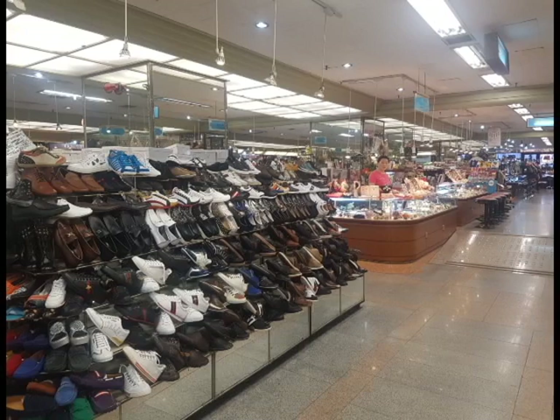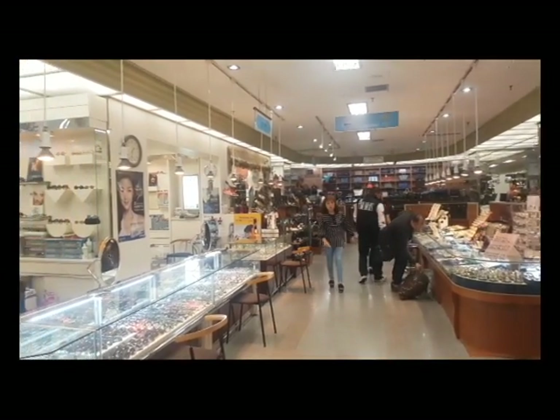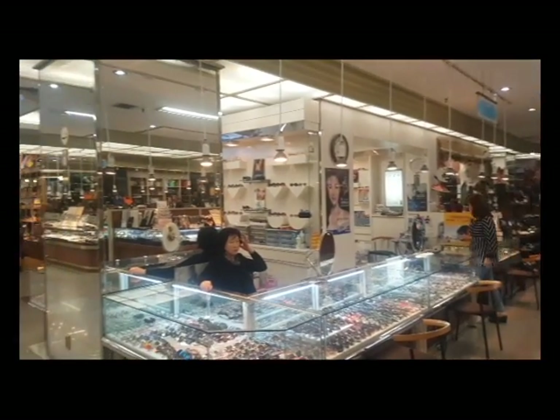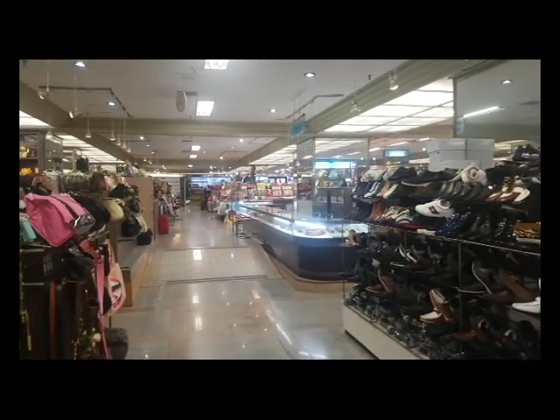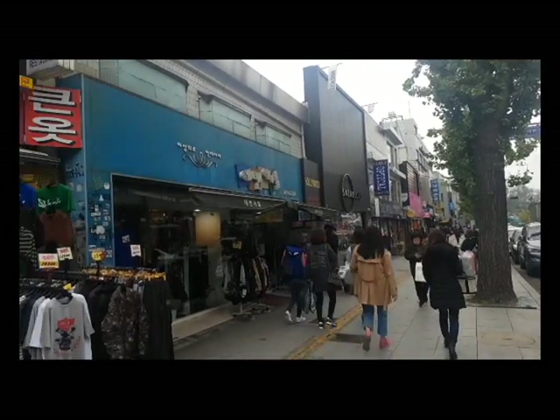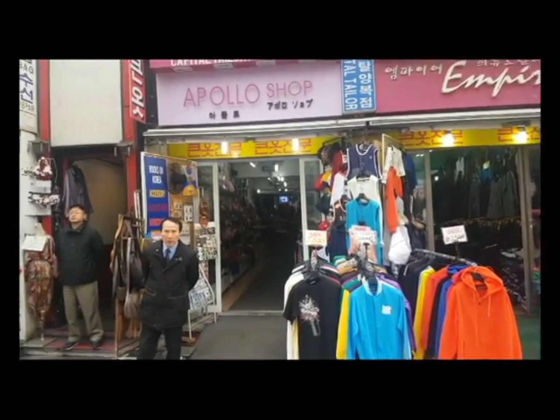To begin with, right next to Itaewon Station, there is a huge shopping center that exists in the Hamilton Hotel, and you will find all different kinds of things inside of the Hamilton shopping center there. They sell bags and traditional Korean things and all different kinds of stuff.